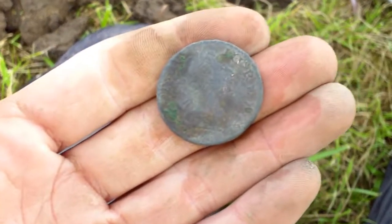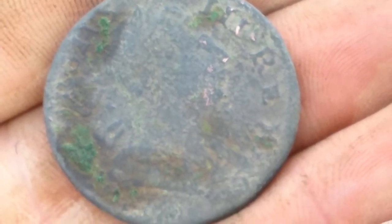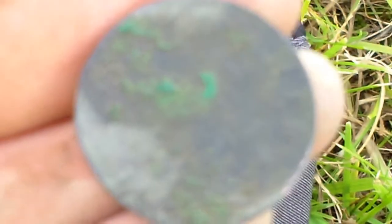I've got a coin — George the Third penny. It's starting to rain, I'm going to run back down there now.